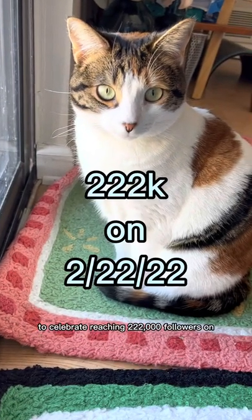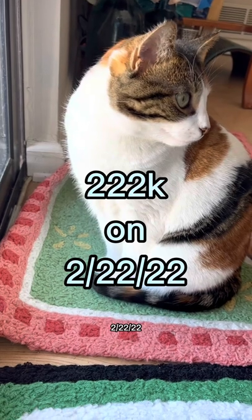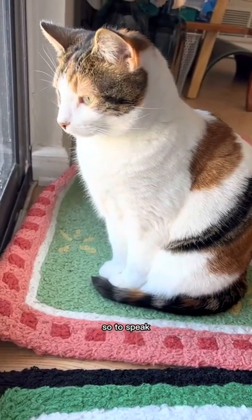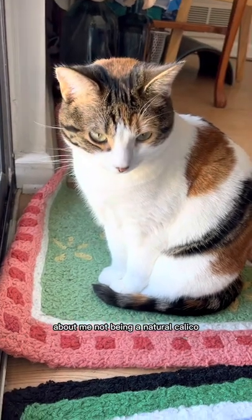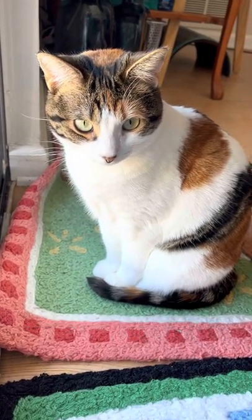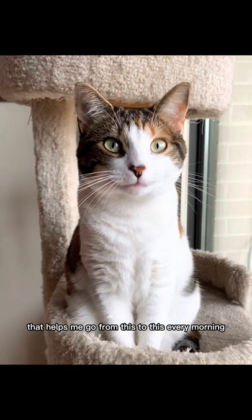To celebrate reaching 222,000 followers on 2-22-22, and since my sister let the cat out of the bag, so to speak, about me not being a natural calico, I've decided to share with you my daily makeup routine that helps me go from this to this every morning.